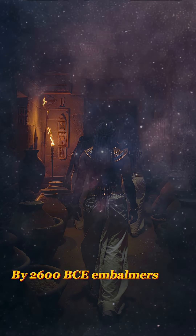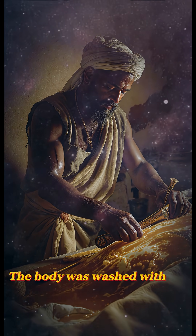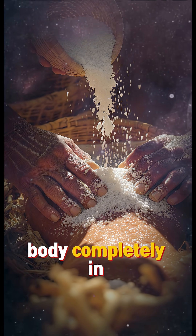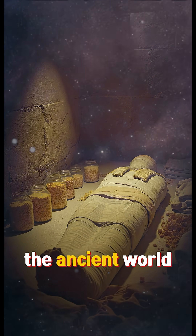By 2600 BCE, embalmers worked inside the Per Nefer, the house of purification. The body was washed with palm wine, then packed in natron, a natural salt mixture from the Wadi Natrun desert. This dehydrated the body completely in 40 days, preventing decay better than any method in the ancient world.